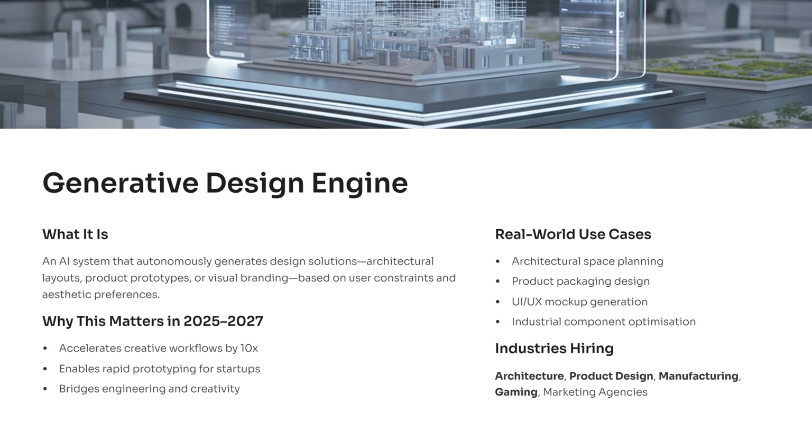Imagine giving an AI a few constraints and watching it instantly produce a full architectural layout, a product prototype, or a complete visual identity. That is the promise of a generative design engine, and it's one of the most exciting creative AI projects you can build right now. Think of it like a digital designer that explores thousands of possibilities, evaluates them, and returns the best ones based on structure, style, and user preferences.